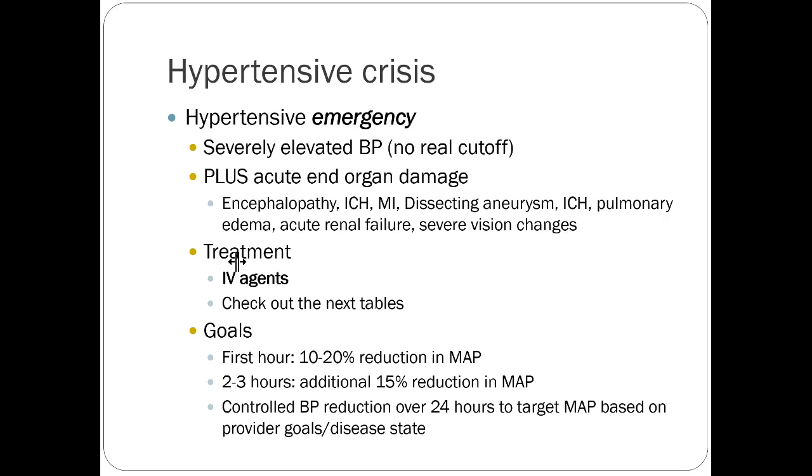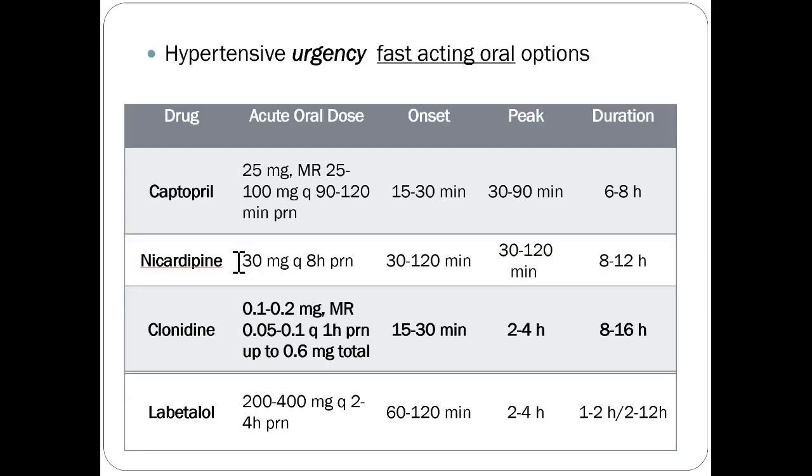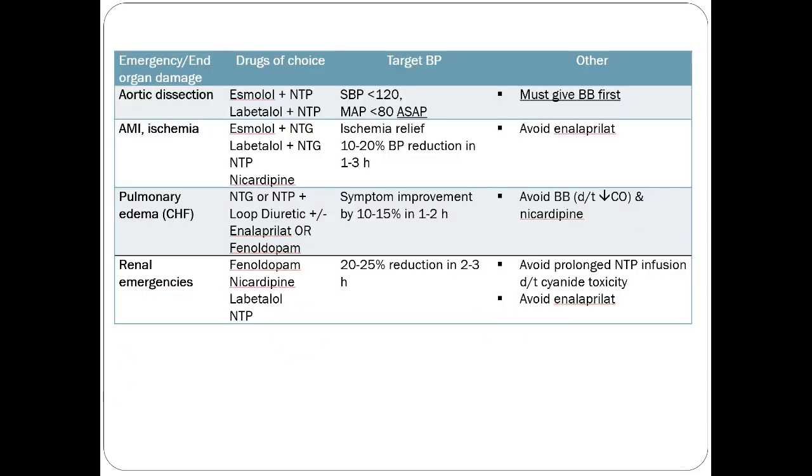Hypertensive crisis or emergency is where somebody has severely elevated blood pressure plus acute evidence of end-organ damage. You treat this with IV agents and be more aggressive with goals. For the IV options, nicardipine and nitroprusside are going to be good choices for most situations — you can see them on basically every list. Nitroprusside is probably the most potent peripheral vasodilator, dropping blood pressure very quickly. It doesn't interfere with other blood pressure medications and it works differently from all of them.